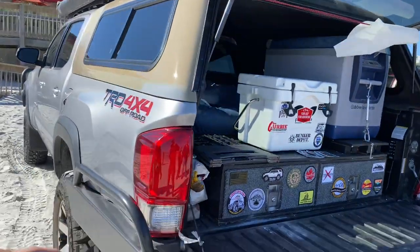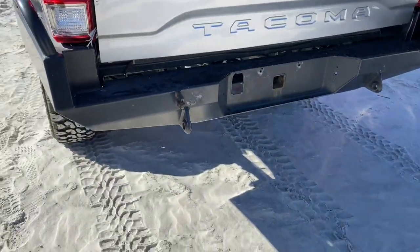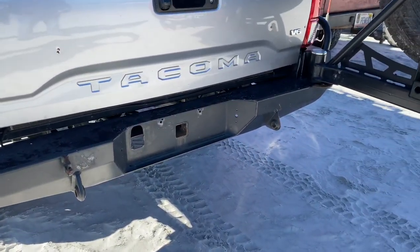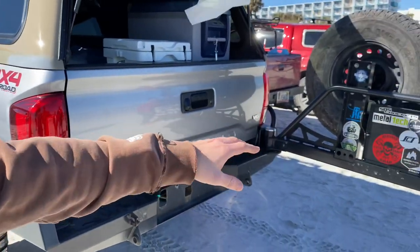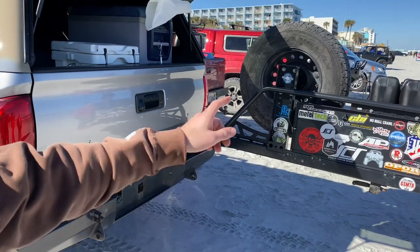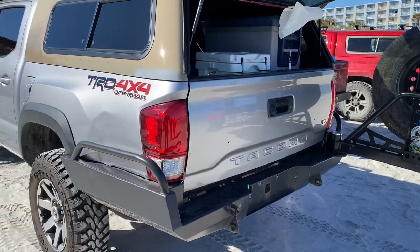I just installed this bumper last night. It is the Brute Force bumper — it's used, as you can tell. It's really nice. It has a table that folds down, which is really nice for the grill or if you're somewhere that doesn't have a table. It does have water chug holders, a fire extinguisher holder, and a lot of other accessories that can be added to it.